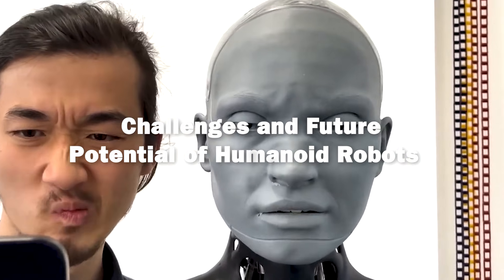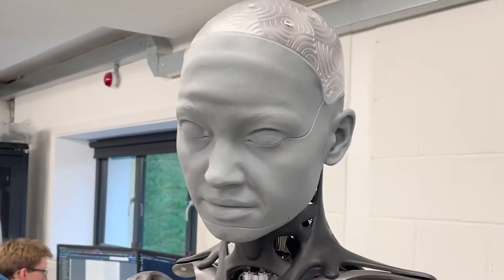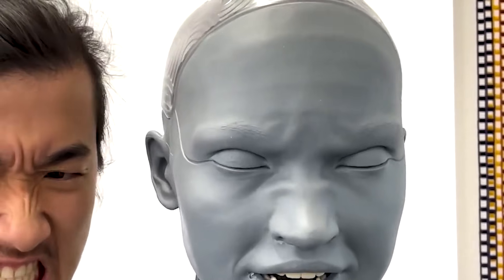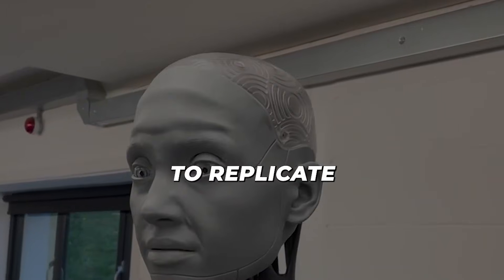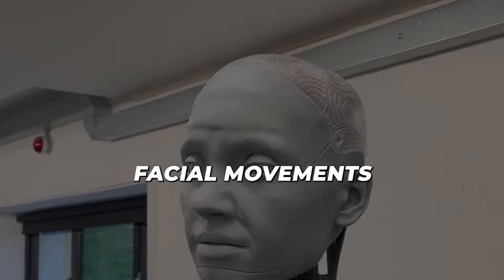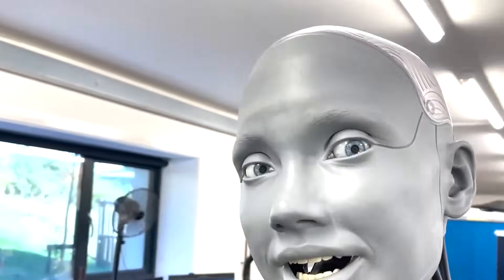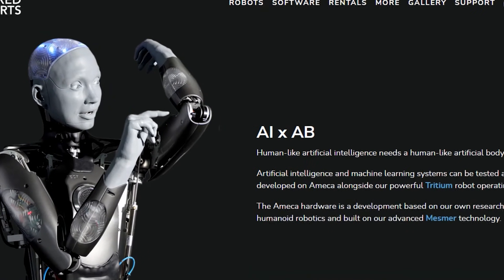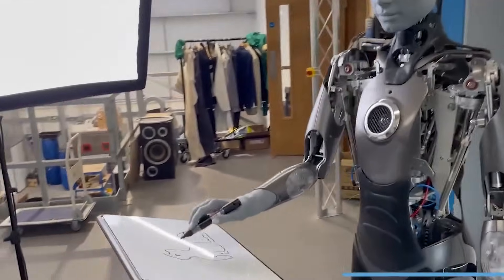While the advances in humanoid robotics are remarkable, the journey toward widespread adoption is not without challenges. Designing robots that can truly emulate human behavior is an incredibly complex task. Engineers must tackle issues such as ensuring natural motion, fine-tuning emotional responsiveness, and maintaining safety during interactions with humans. Overcoming these challenges requires continuous innovation in areas like sensor technology, control algorithms, and material science.